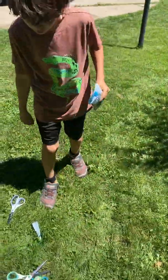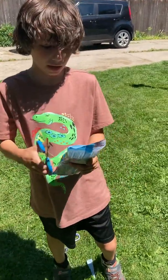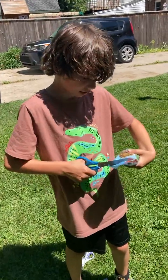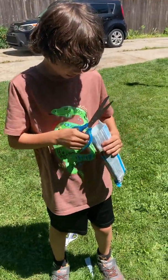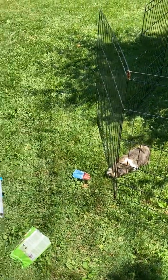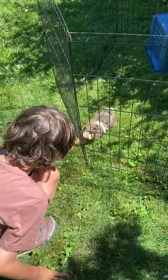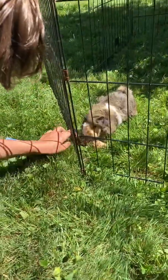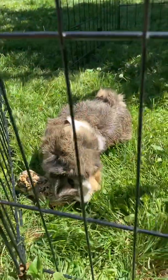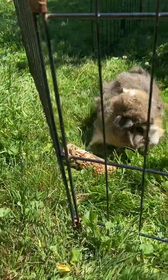Next we got the bird feeder stuff. That's for Ginnikins. Looks like Brownie's excited — let's see what they look like. Brownie likes it! Yum! I like this food! This is so cute!